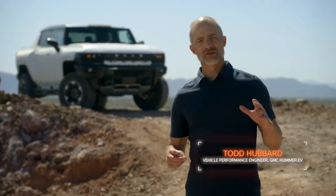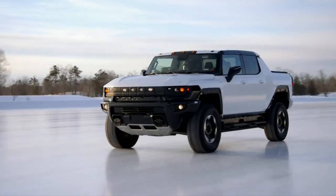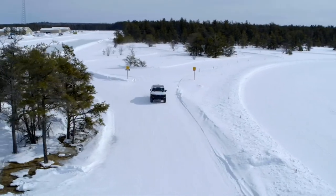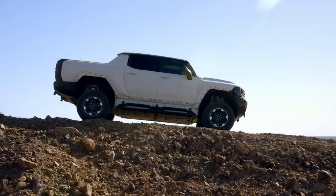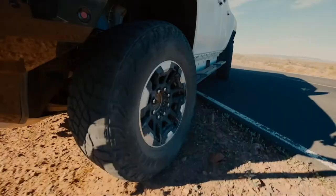We began testing prototype vehicles last year here in Yuma, Arizona at GM's Desert Proving Ground and in Michigan at both our Milford Proving Ground and across Michigan's Upper Peninsula. We've really been putting the Hummer EV to the test, both on-road and off-road.